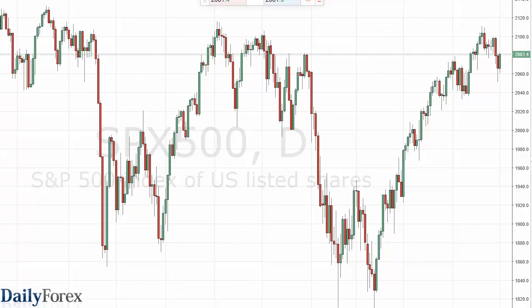From the trading desk of Daily Forex, this is Christopher Lewis looking at the upcoming May 3rd trading session.